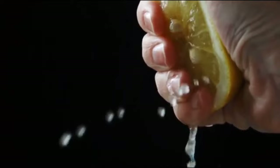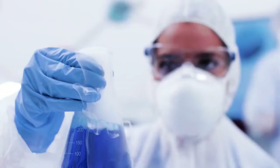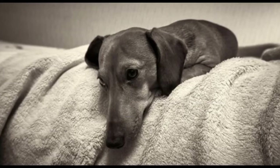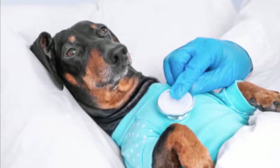Spinach is the subject of widespread debate among veterinarians and other dog experts. It contains a high amount of oxalic acid, a substance known to interfere with dogs' abilities to absorb calcium, causing kidney damage. It's probably okay for your dog to have a small amount of spinach every now and then, but regular consumption can lead to serious health problems.